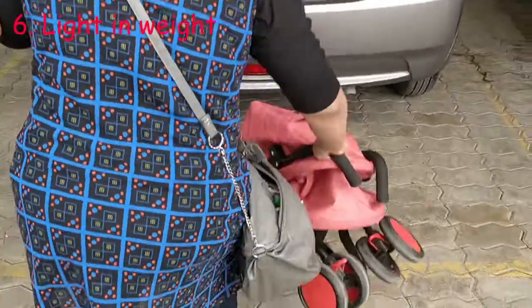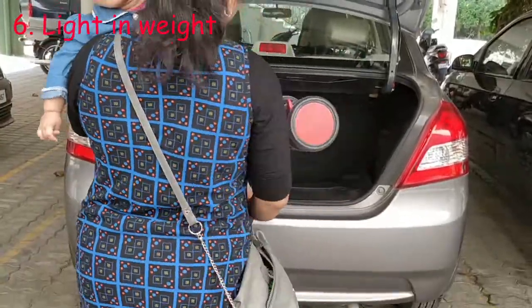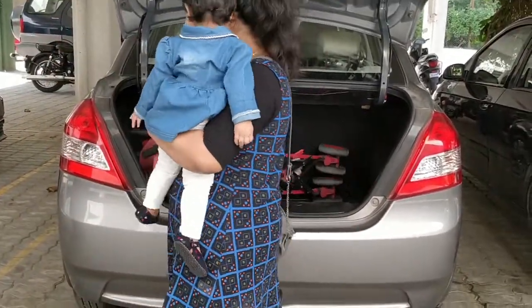And who is going to put the buggy in the car? Don't let this one job make you dependent on the dads. Make sure the buggy is light enough for you to lift it.